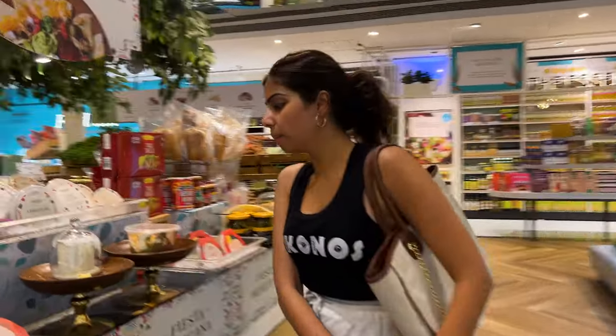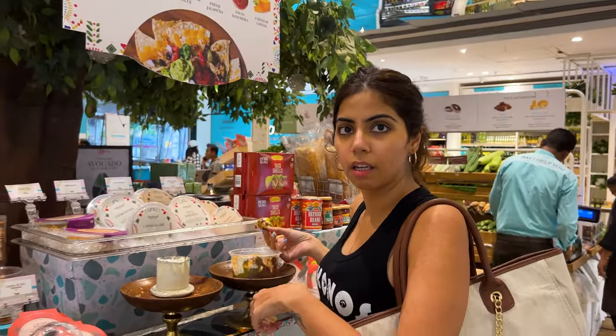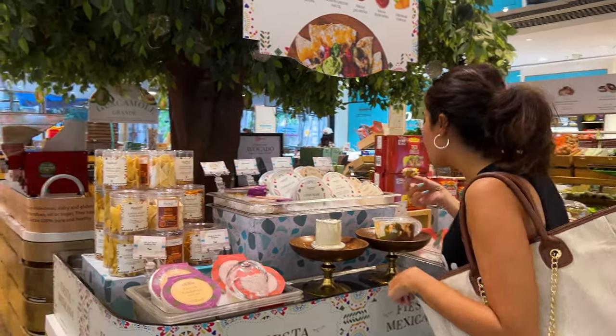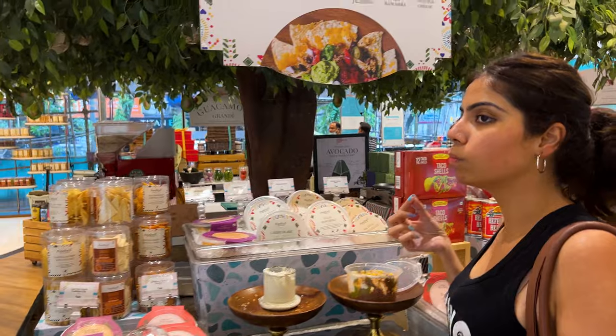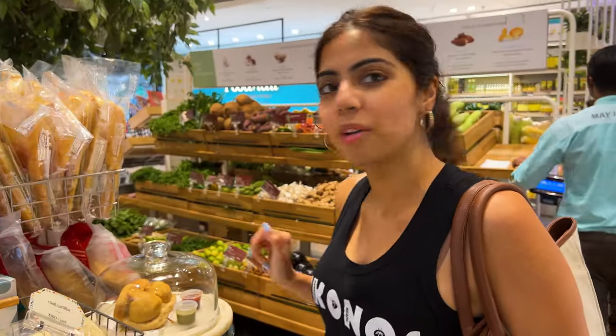I think we should try some food also. Any of the dips are available here, you can even try — they give you some condiments to try the dips. I think this is cheap — Baked Vada Pav for 200 bucks. Well, because it's Food Hall.